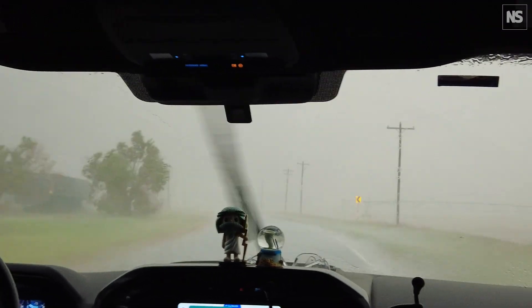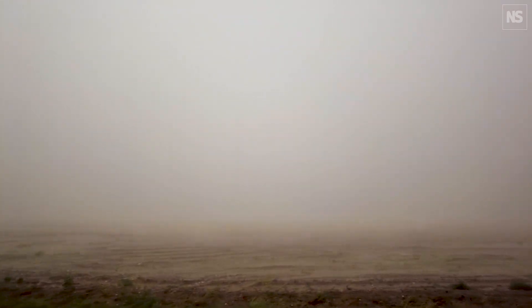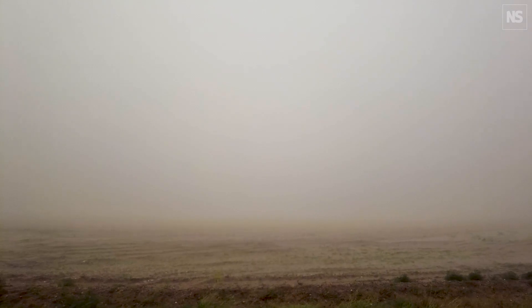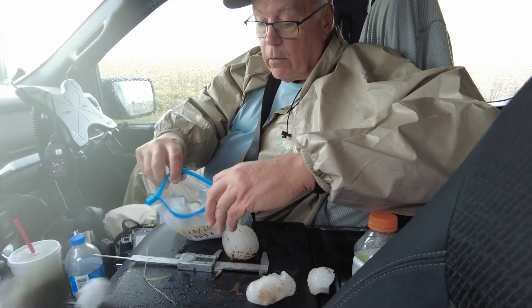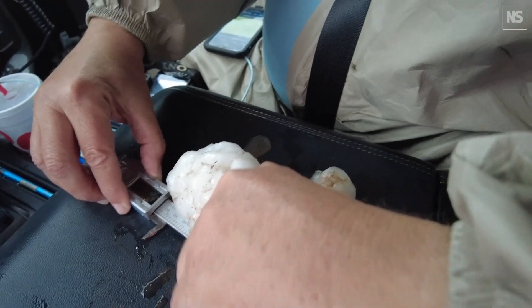While John and his crew observe the storm from a safe distance, we go hunting for those four-inch hailstones. We're just in the middle of the storm right now — that wind is incredible. There are big ones out here. We hit the jackpot — there's the big guy!